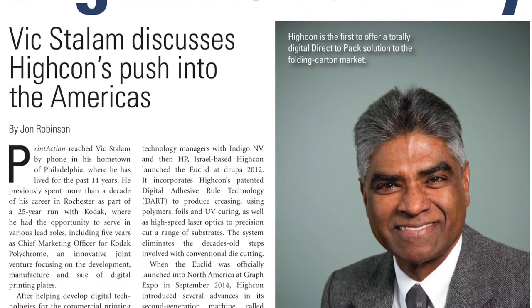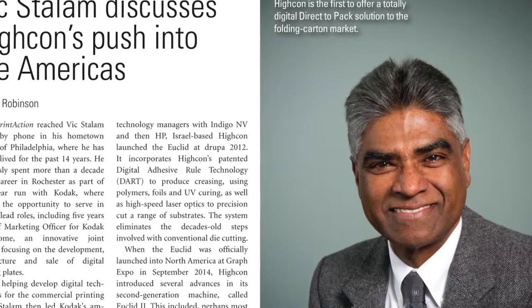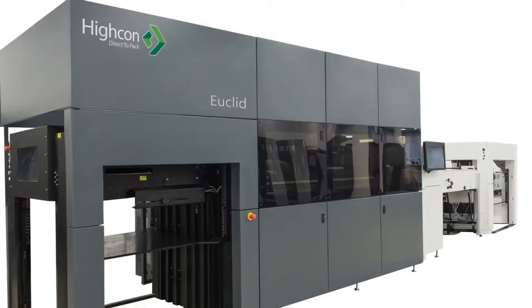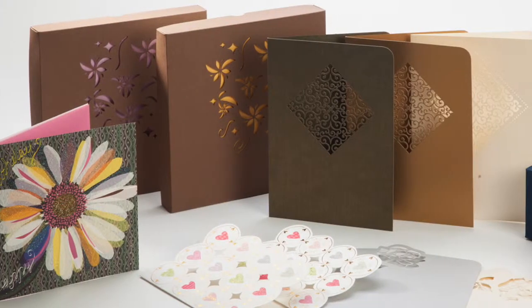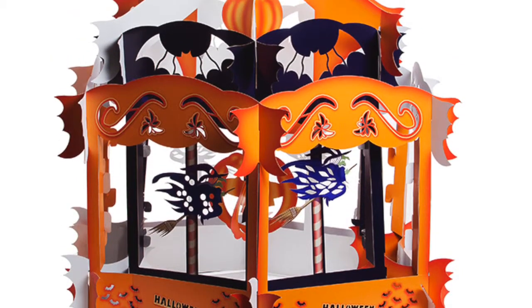Also this month, Print Action speaks with Vic Stalem, who recently was appointed as President of HiCon Americas. A former Kodak executive who helped develop that company's approval, polychrome, and packaging businesses, Stalem discusses HiCon's unique Euclid creasing and cutting technology, which holds the potential to disrupt the die-cutting traditions of folding carton and to open up new digital printing work.